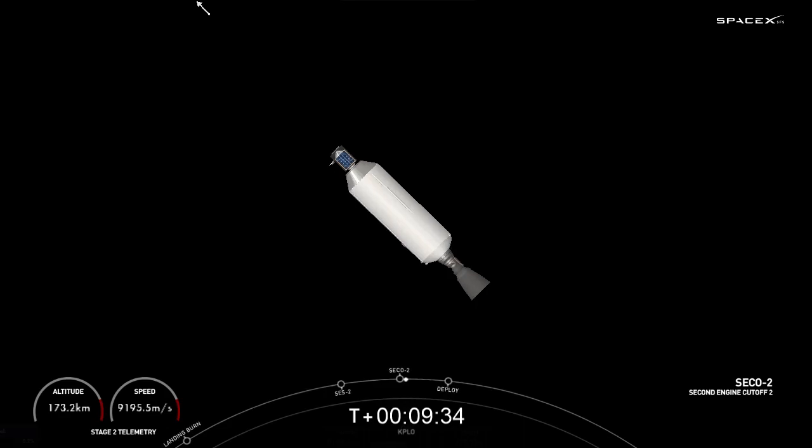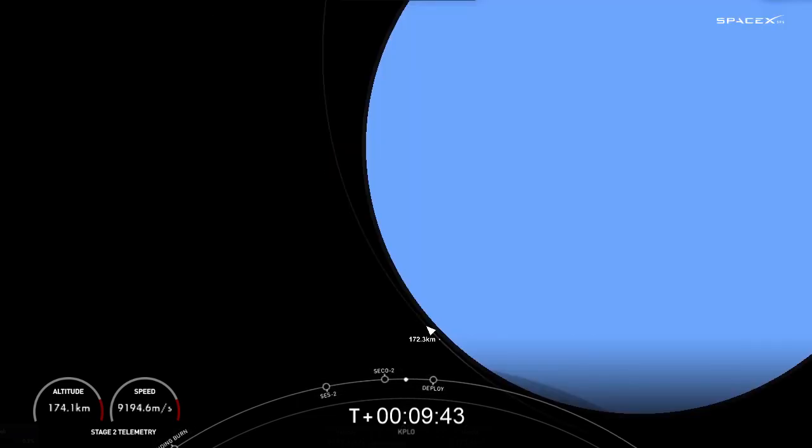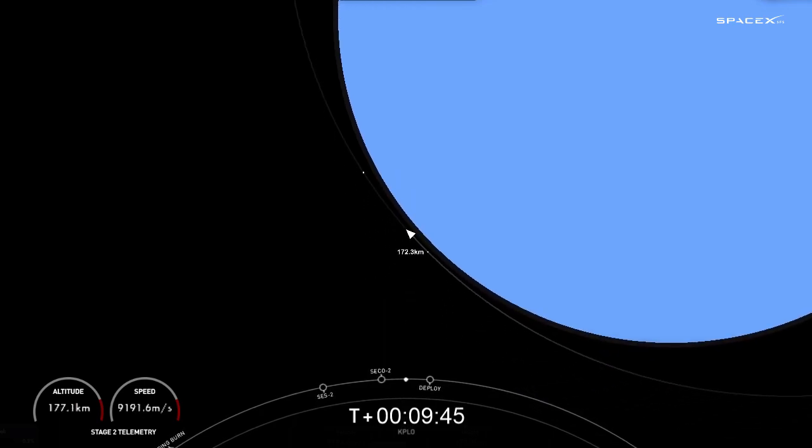We were waiting for SES2 and SECO2, but we got an even better callout: nominal orbital insertion. We will come back just before payload deploy, currently scheduled to occur around the T plus 40 minute mark, and we'll see you back here in about four minutes.